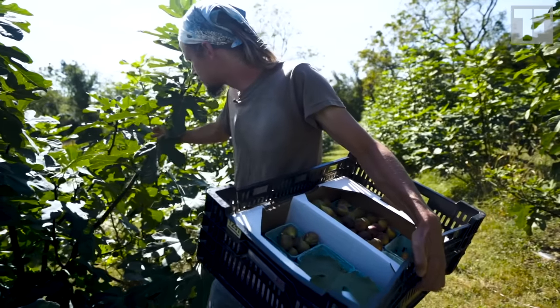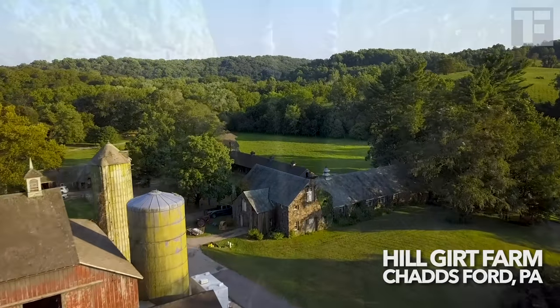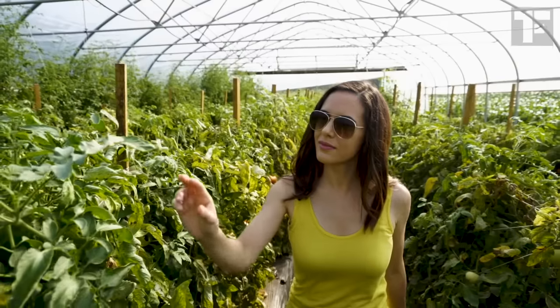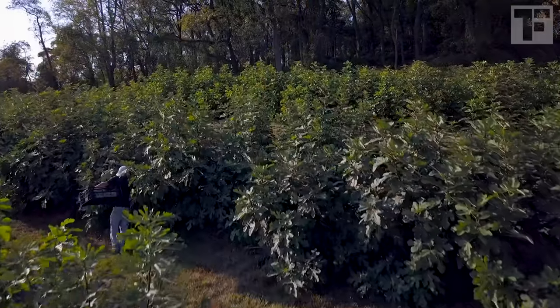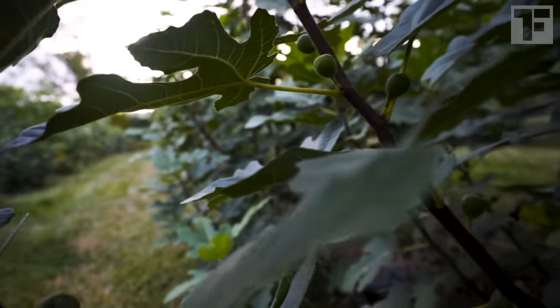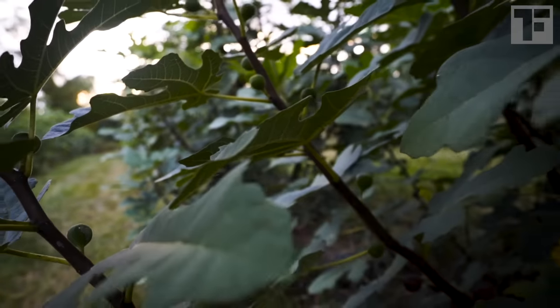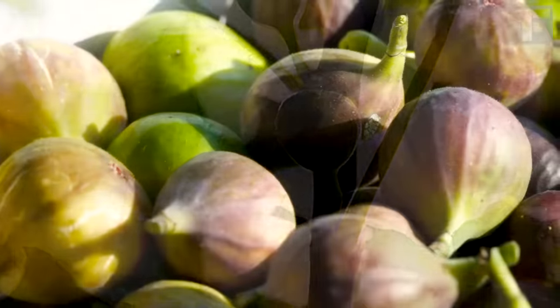Brent doesn't need any wasps to grow figs at HillGirt Farm. If this place looks familiar, it's H.G. Haskell's Farm, where we brought you the incredible story of heirloom tomatoes. And it's where Brent farms his 300 fig trees, all self-fertile, using 100 percent organic practices. He only grows fresh figs — the vast majority of figs farmed in the US are for the dried market, over 90 percent.